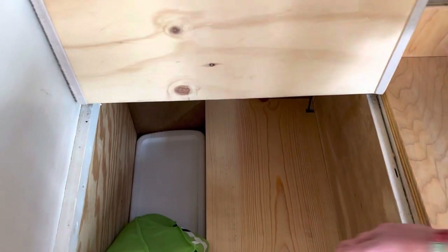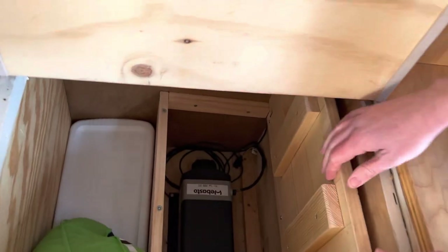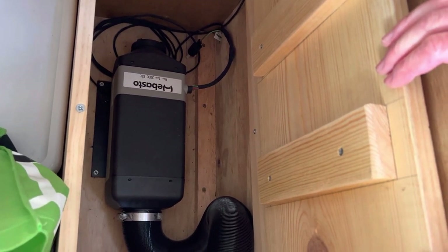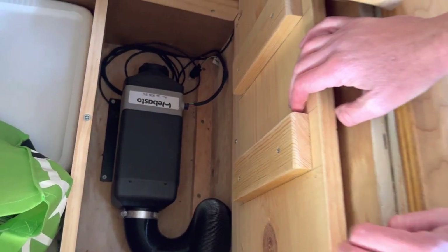In this seat here we have the heater. Jeff built this handy dandy box to protect it. Underneath there is the Webasto diesel heater — again it runs on the diesel that runs the vehicle, so no additional fuel source needed, and it keeps you toasty warm.